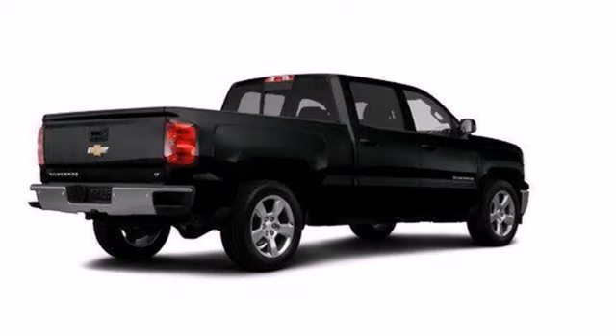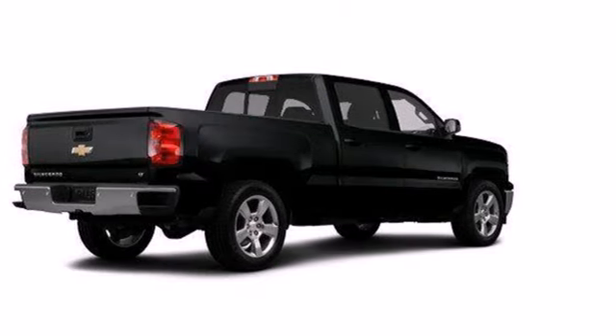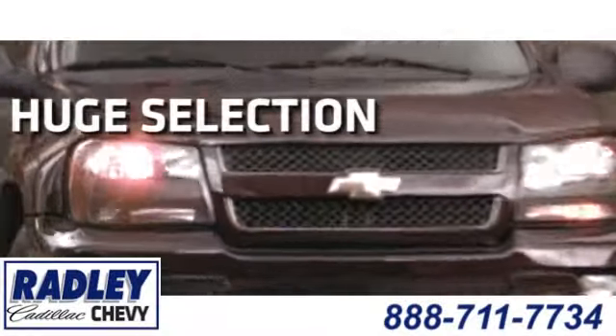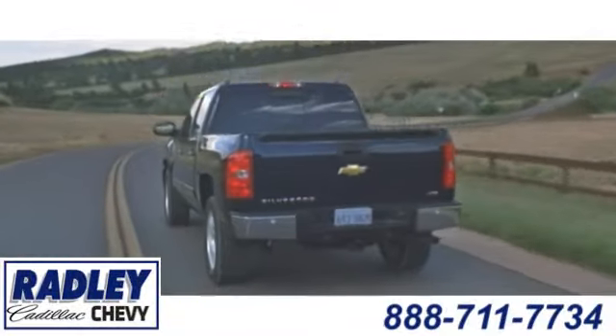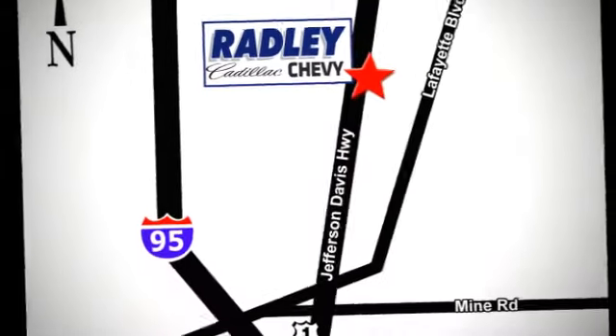Put this pickup to the test. Come in today. We have a huge selection, exceptional customer service, and the exclusive low price guarantee. You're conveniently located at 3670 Jefferson Davis Highway in Fredericksburg, Radley Cadillac Chevrolet.